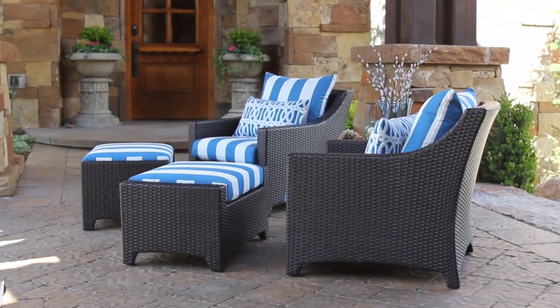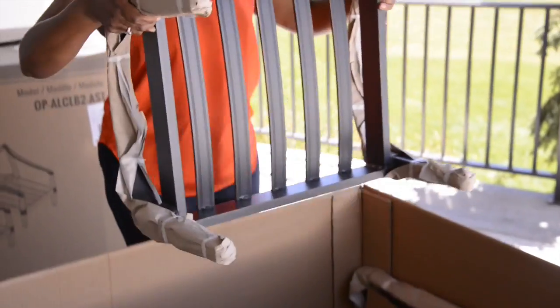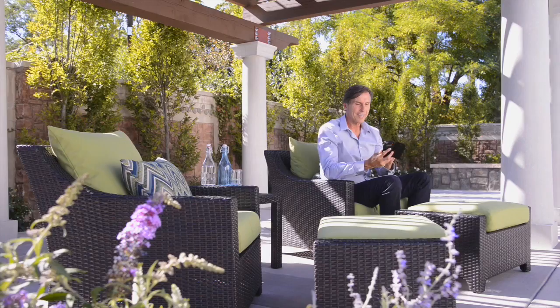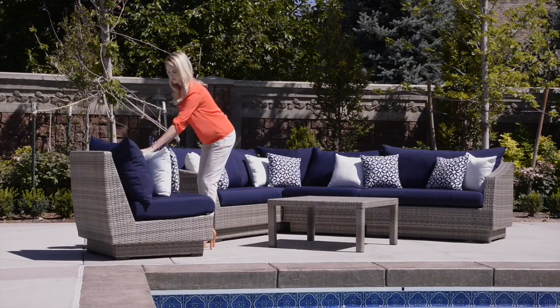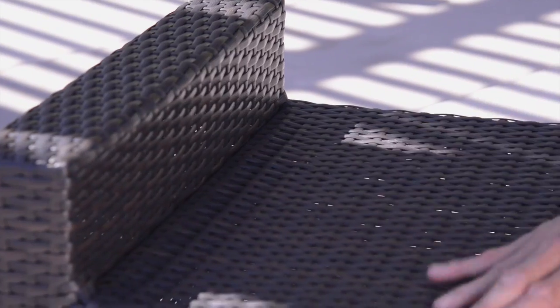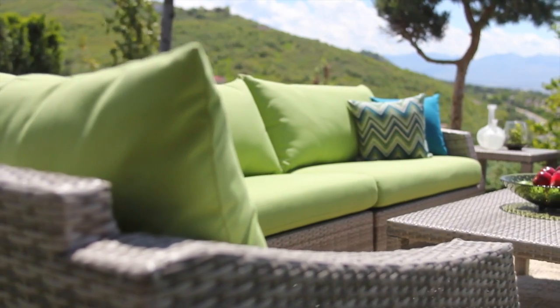lets water completely drain. Our seating pieces come fully assembled with tables assembling under 5 minutes, and each piece ships within 24 to 48 hours of ordering so you can enjoy your outdoor setting as soon as possible. With all of these additional features, it's no wonder RST Brands is the consumer's choice when it comes to outdoor furniture.